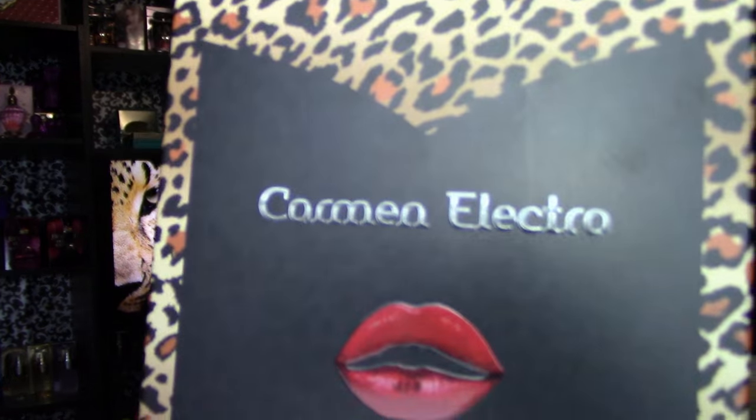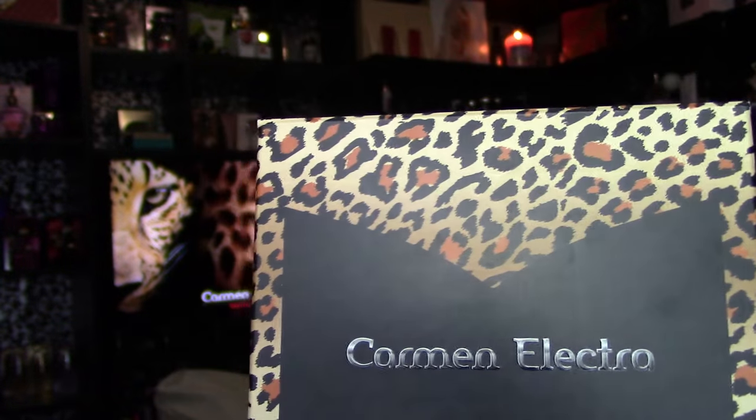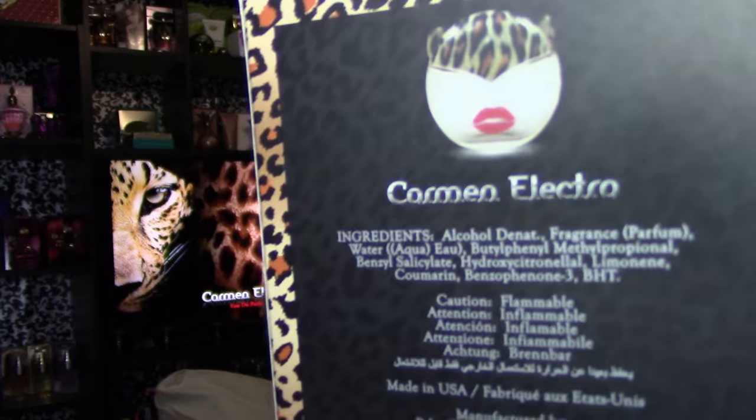You've got this kind of widow's peak design on the front — almost a Catwoman-esque thing — with the words Carmen Electra and beautiful lips. Then you've got that cheetah print. On the back it shows you a picture of the bottle, says Carmen Electra, and tells you all about the fragrance. The sides of the box are just cheetah print.